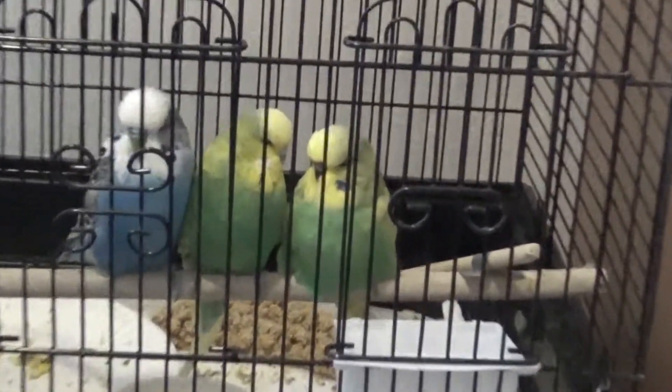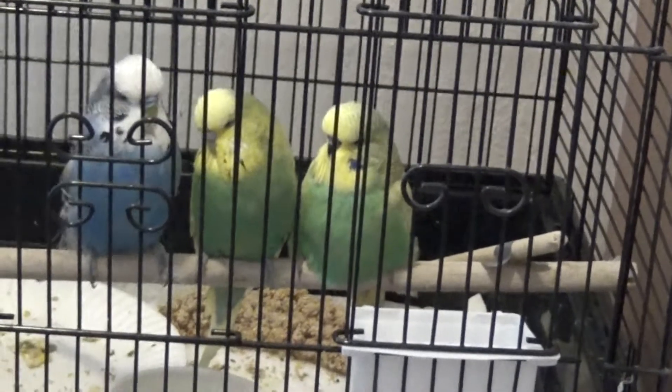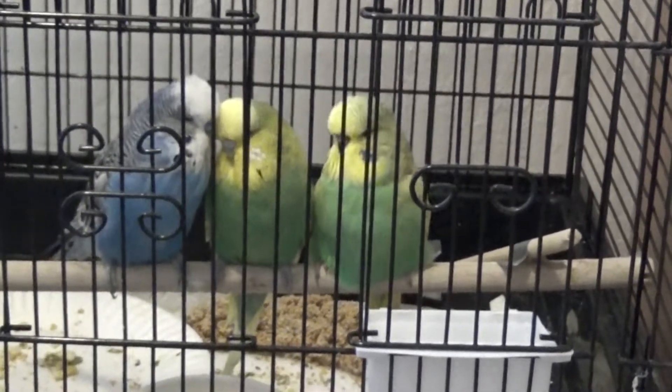Here's our little family. That is youngest baby up on the perch. That is Bond, Breezy in the middle, and youngest baby on the right-hand side. And he's very pleased with himself.